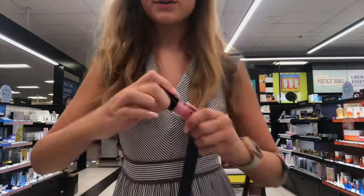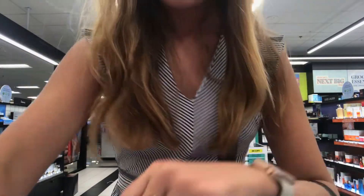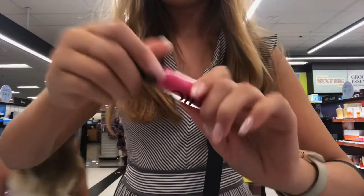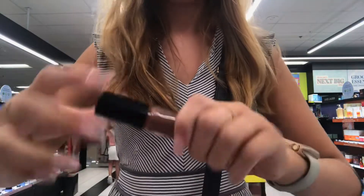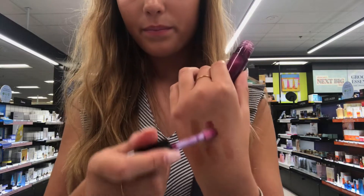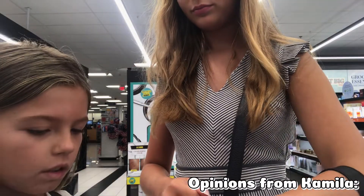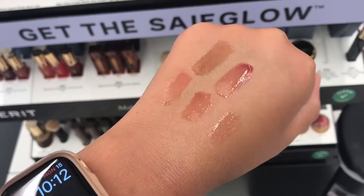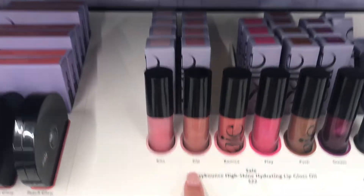Let's try Kiss first. This one's a really popular one — it's pretty much just clear. And then we have Dip — ooh, that one's pretty. And then we have Play, which is a Barbie pink. That one's pretty too. Push. And Dream — I don't like Dream. I'm between Dip and Play. We're going to go with Dip.